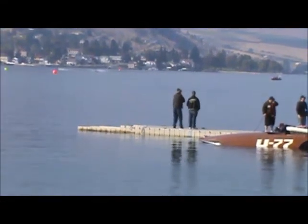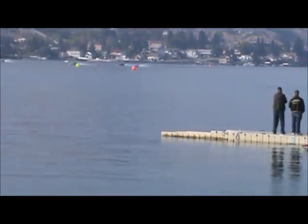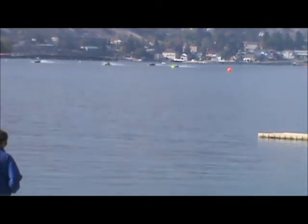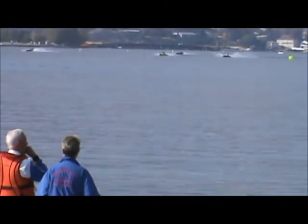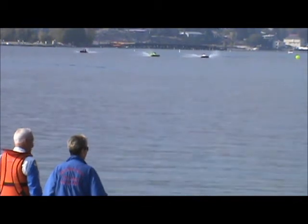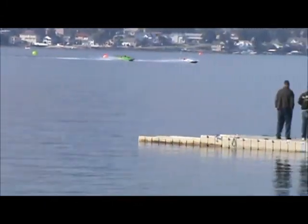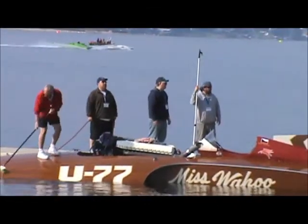I worked here yesterday and you saw Rod's daughter Jill drive for the first time in some 20-plus years, and that is a little bit scary at times. I did that a few years ago — I hadn't been in a boat in about 26 years and I stepped into a 150 hydroplane.